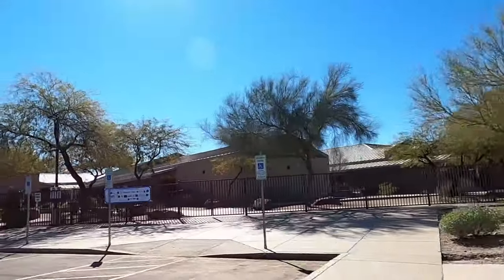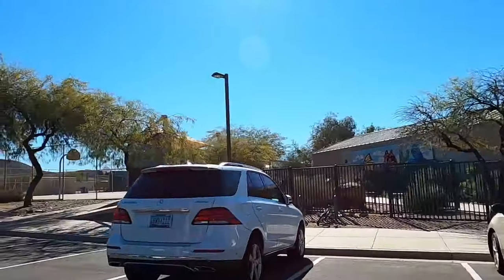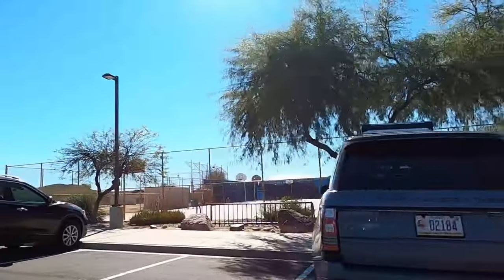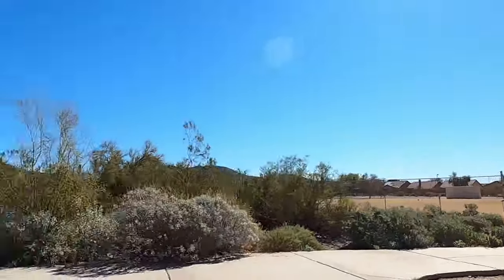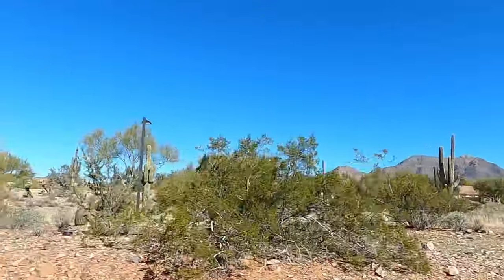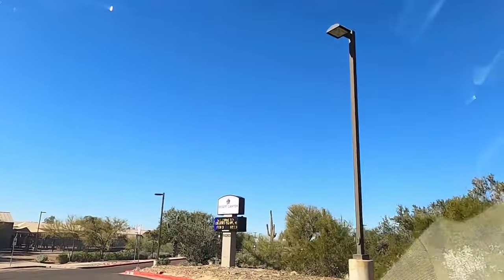One nice thing about Arizona schools is that most have open campuses with buildings you walk to and from outside, so kids get fresh air between classes and recess. There are ball fields here as well. Desert Canyon is an amazing school located right inside McDowell Mountain Ranch.